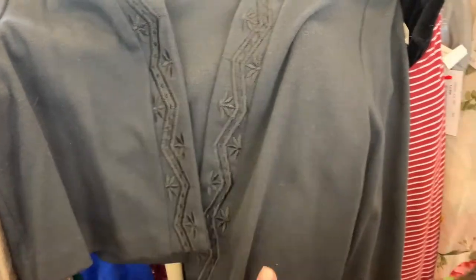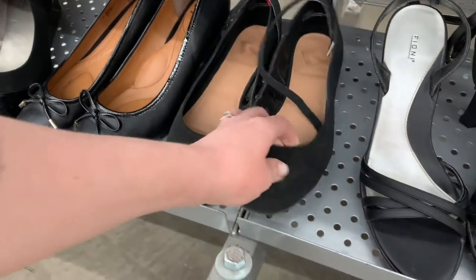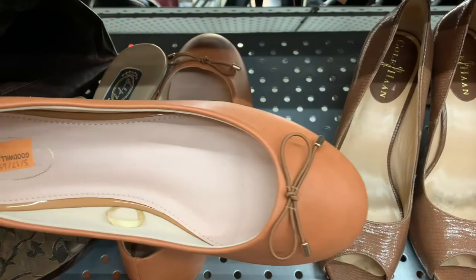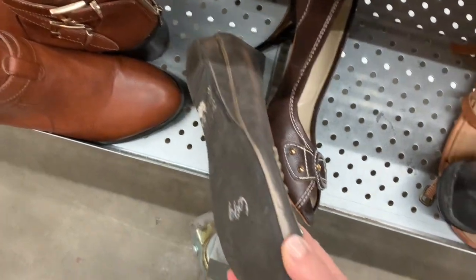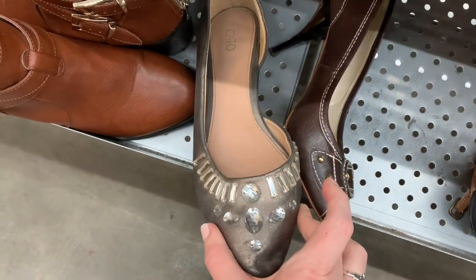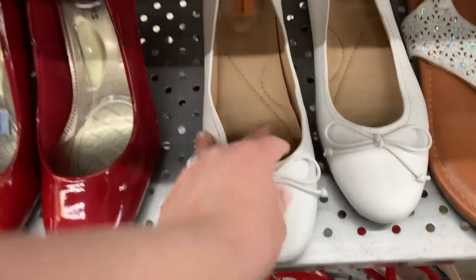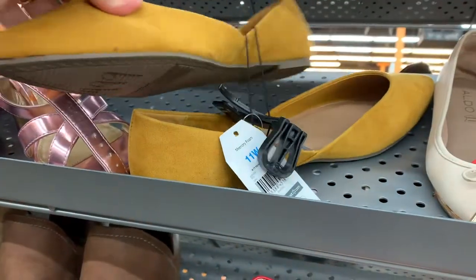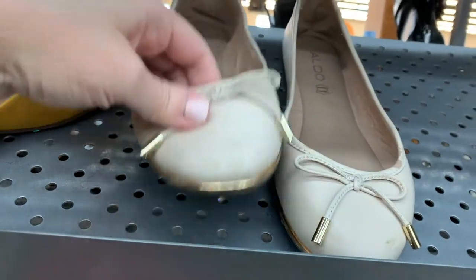Shoes are going to be the easiest to find — there are always a lot of flats options at thrift stores. Obviously the pointy-toed ones are going to be closer to what they had during the Regency. They did like to embellish with bows and fun things. These yellow ones are great — great color, they loved this color during the Regency — and a great shape.